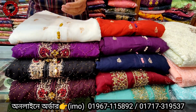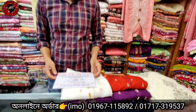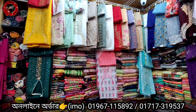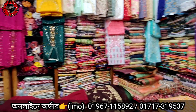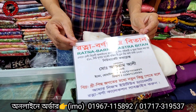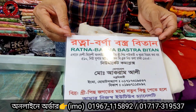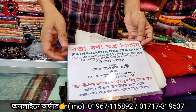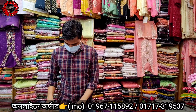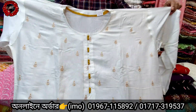Assalamualaikum warahmatullahi wabarakatuh. Wow, this is the first collection of Boutique's first collection.